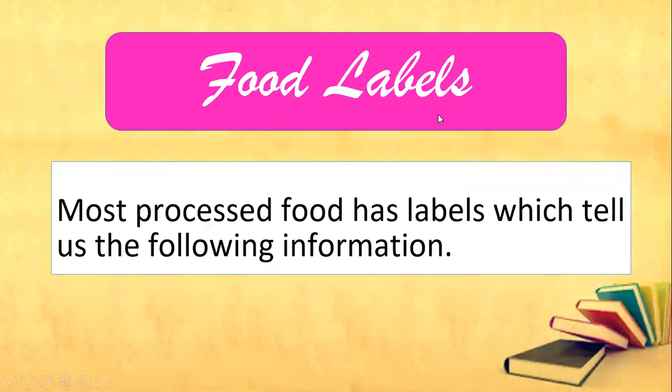Food labels. Everybody say food labels. Most processed food has labels, which tell us the following information.